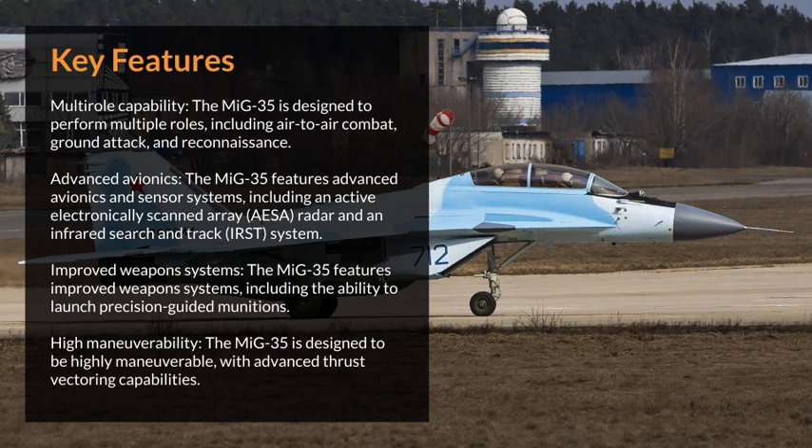Improved weapons systems: The MiG-35 features improved weapons systems, including the ability to launch precision-guided munitions. High maneuverability: The MiG-35 is designed to be highly maneuverable, with advanced thrust vectoring capabilities.